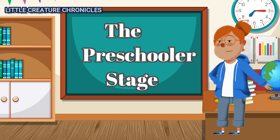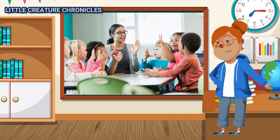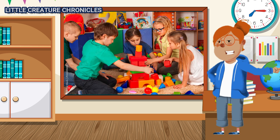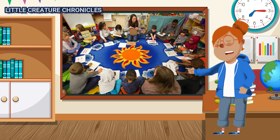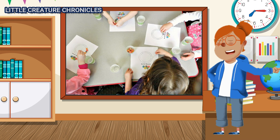The Preschooler Stage. Preschoolers are budding little scholars. They start attending school, make friends, and become more social. They learn about numbers, letters, and the world around them. Their imagination knows no bounds.